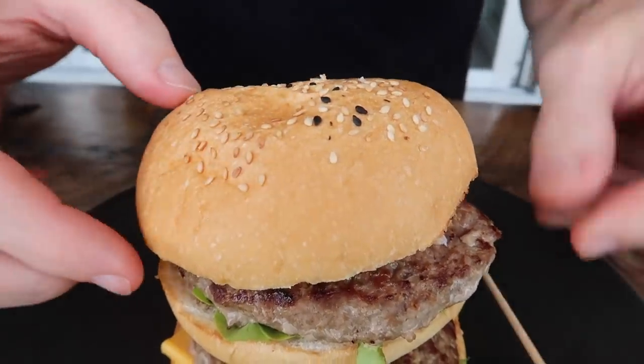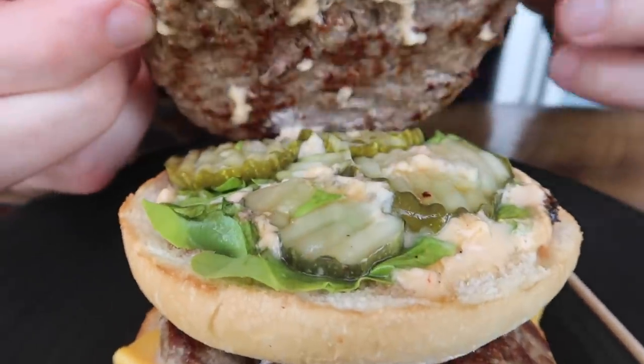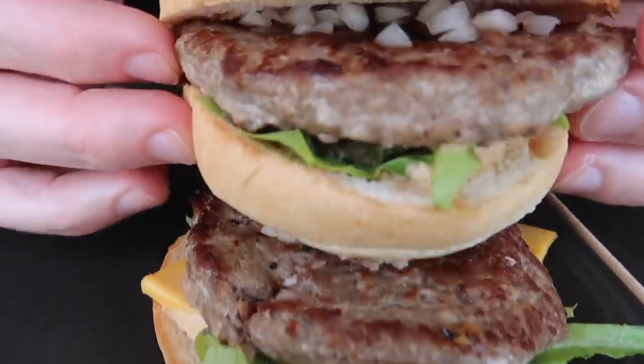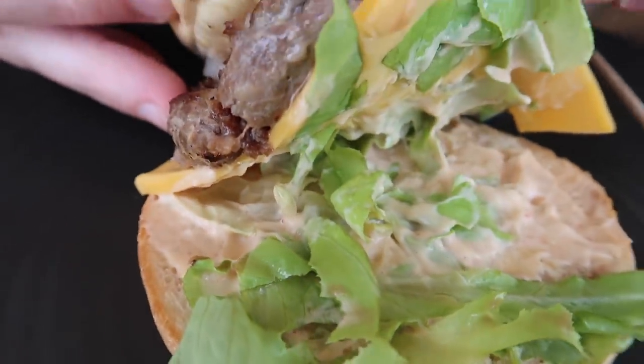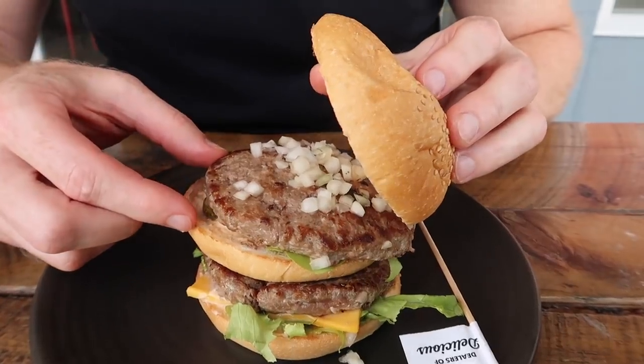This is based on the Big Mac, so it has two alpaca patties, lettuce, cheese, pickles, onions on a sesame seed bun, and hopefully some Big Mac-style sauce as well. Taking the stick out that's holding it together — wow, we've got some onions, the alpaca meat, lots of pickles, lettuce, some sauce, more onions, more alpaca, some cheese, lettuce, and more sauce. Let me just try what their sauce tastes like first.